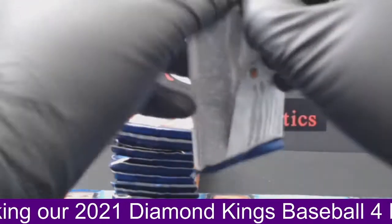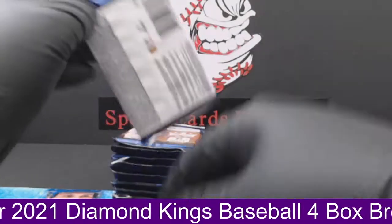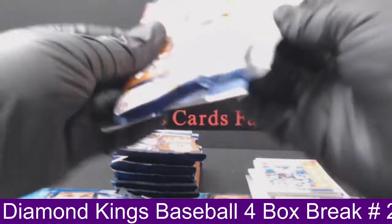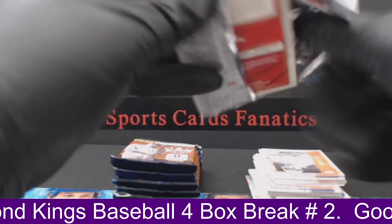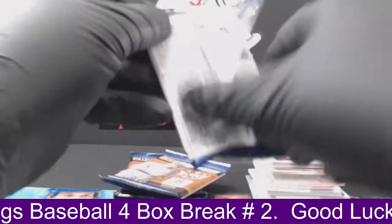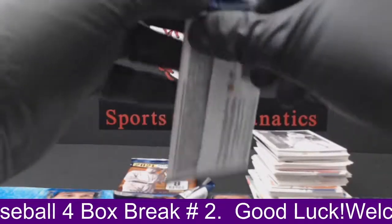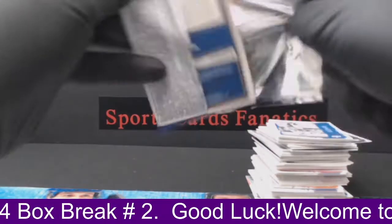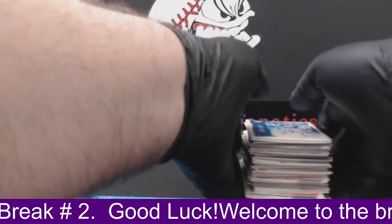All right, guys. Let's get into the final box here. Coming up next, we do have our three-box break of Chronicles baseball. Followed by that, we have a half case of Bowman. If you guys are interested in the half case of Bowman, six boxes of hobby — that should be ending on eBay as we speak right now. 2021 Bowman, six boxes of hobby, one autograph per box. You might want to check out our eBay, Yanis Grill Six — same eBay that you guys won these auctions on tonight. If you're interested in getting in a half case of Bowman, it's ending right now. That's going to be the last break of the night following the Chronicles. All right, that is our last box. Diamond Kings. Good luck. Let's see what we can find.